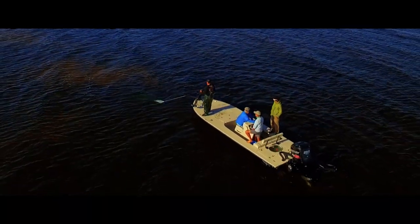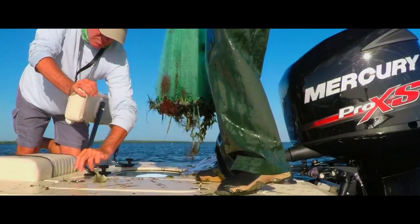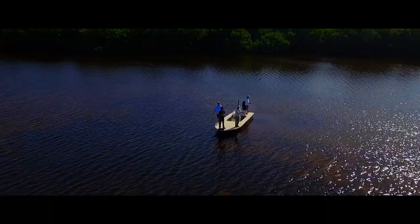The full 35-gallon livewell, tons of storage, and all the many other standards of the Lightning complement the huge 9-foot casting deck that fishes three anglers comfortably.